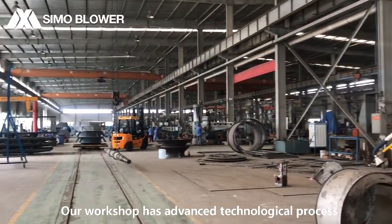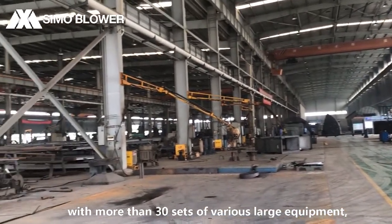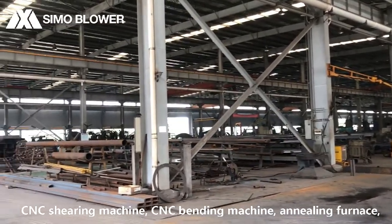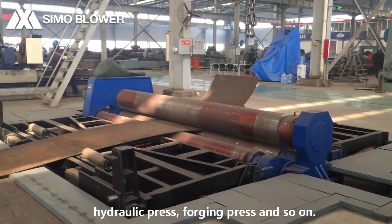Our workshop has advanced technological processes and perfect testing methods, with more than 30 sets of various large equipment, such as a 4-ton CNC dynamic balancing machine, CNC shearing machine, CNC bending machine, hydraulic press, folding press and so on.